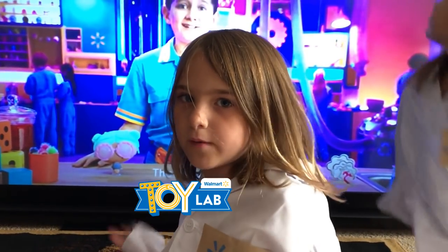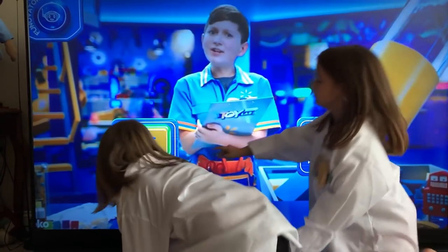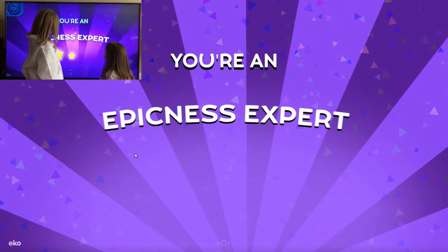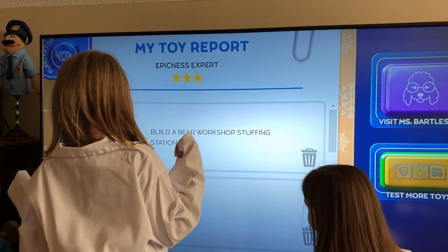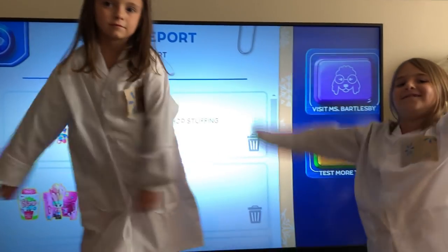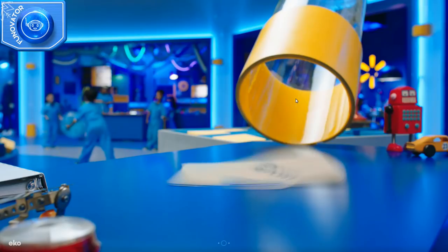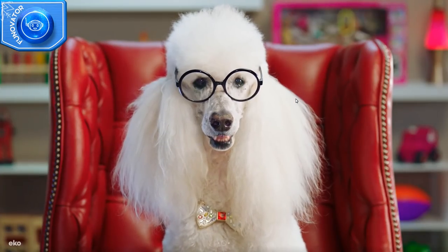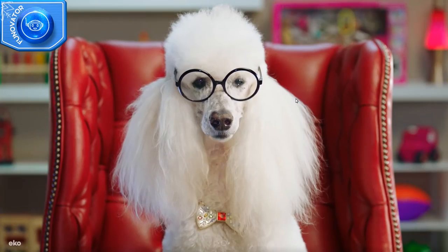We're almost at a promotion — you're doing a great job! Add it to our toy report. Congrats, you've been promoted to Epicness Expert! Yes, we did it! Our Chief Awesome Officer!